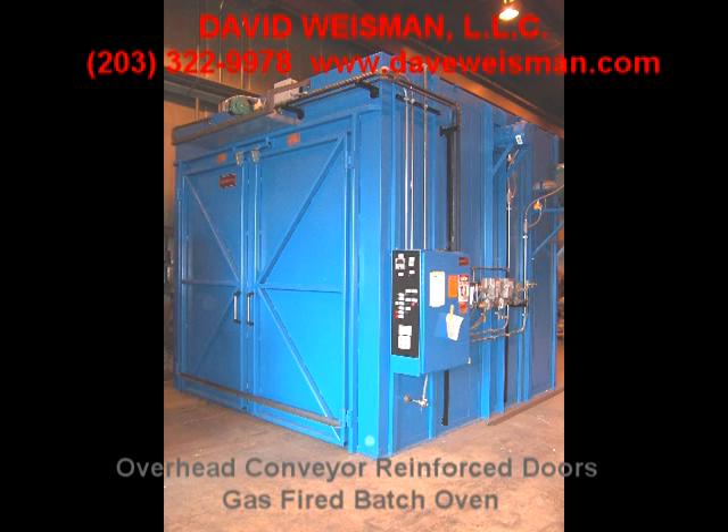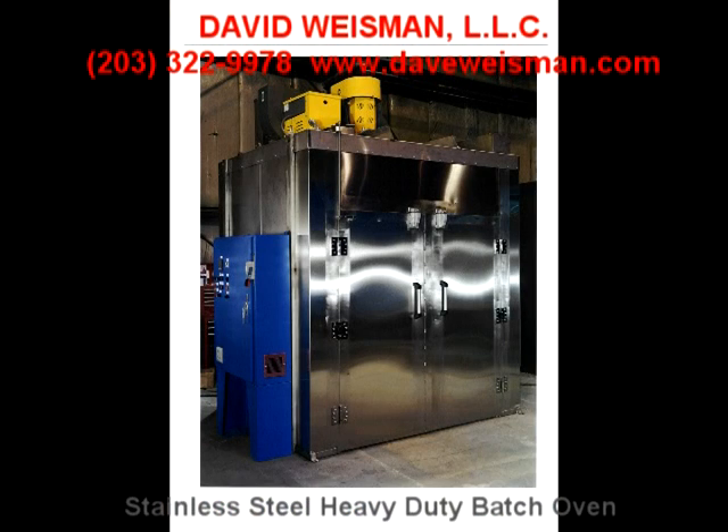David Weissman LLC designs and manufactures gas and electric infrared heaters, heater control packages, ovens, conveyorized ovens, and hot air convection and combination oven systems. We look forward to helping you with process improvement or a new process at your earliest possible convenience. Please give us a shout — thanks.